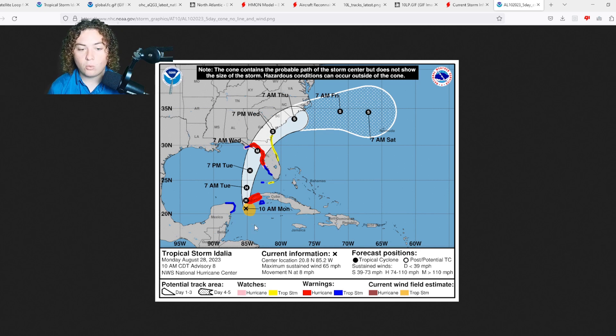Tropical storm warnings are in effect from the western part of Apalachicola Bay all the way to Collier County, Florida, and for parts of the Yucatan Peninsula and an island in Cuba. Tropical storm watches are now in effect for the coast of Georgia and much of the Space Coast in Florida — we need to take this very seriously.